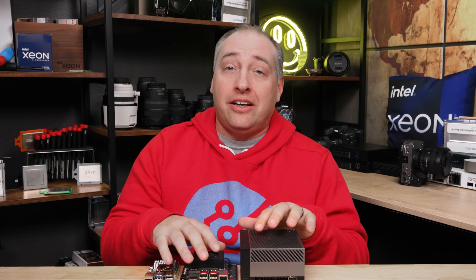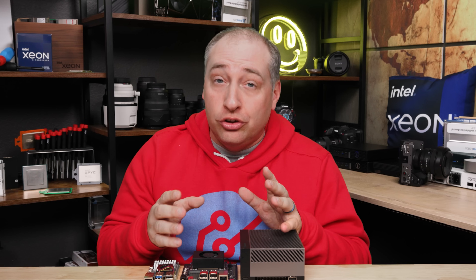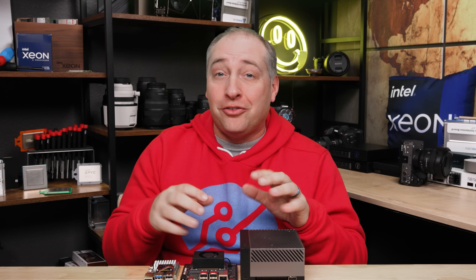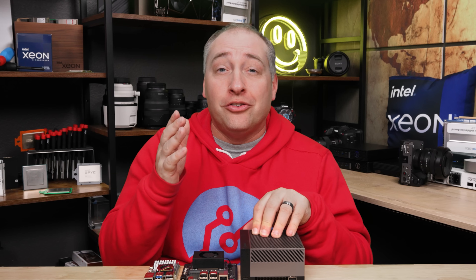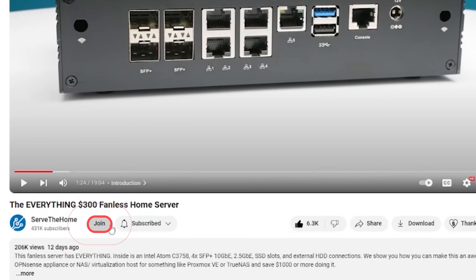I just want to say thank you to NVIDIA, who has let us borrow these for some time, and also all of the STH YouTube members who have supported us and allowed us to buy different things for these. You're going to see some cool stuff in this video that was made possible by those YouTube members. If you do want to support us, you can go join down below.